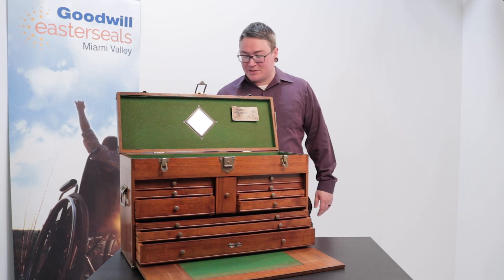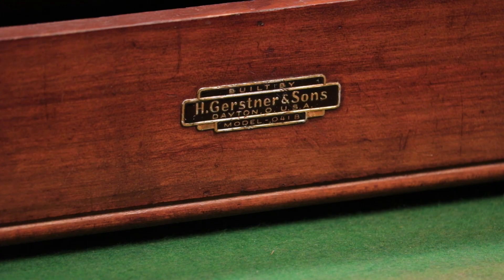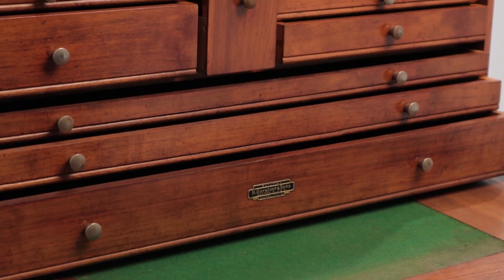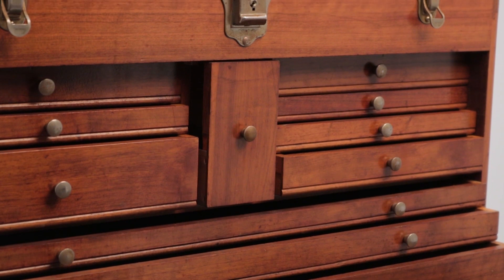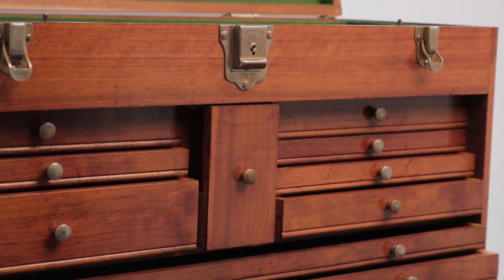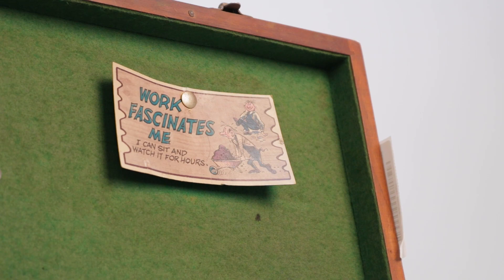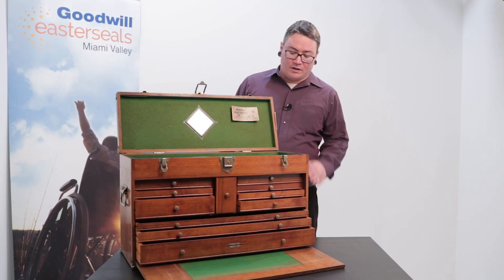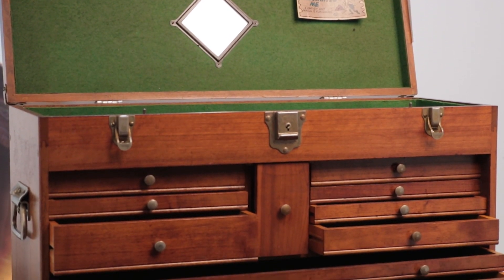Next up we have a very cool item: a H. Gerstner and Sons toolbox, model 041B. H. Gerstner and Sons was founded in Dayton, Ohio in 1906 and they've been making these really cool and unique toolboxes ever since. From the hardware, we think this one was probably manufactured sometime after 1960. There's actually an international owners club of enthusiasts dedicated to these toolboxes. It's got a felt lining, lots of different drawers — a very cool and unique item.